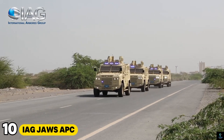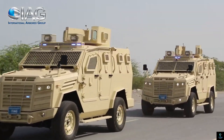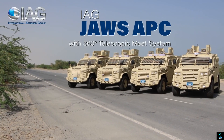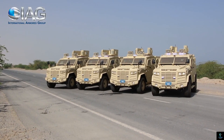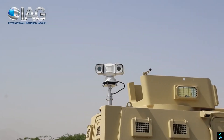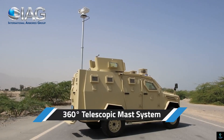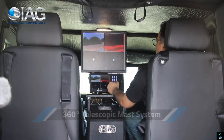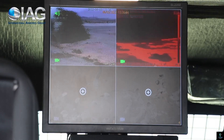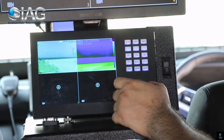Number ten: IAG Jaws APC. The IAG Jaws APC — Armored Personnel Carrier — is a highly rugged and versatile military vehicle designed to provide superior protection and mobility in hostile environments. Manufactured by International Armored Group, the Jaws APC is built to withstand a wide range of threats including ballistic attacks, landmines, and roadside bombs, making it ideal for combat zones and peacekeeping missions. It features a fully armored chassis with bulletproof glass to ensure the safety of its crew and passengers.